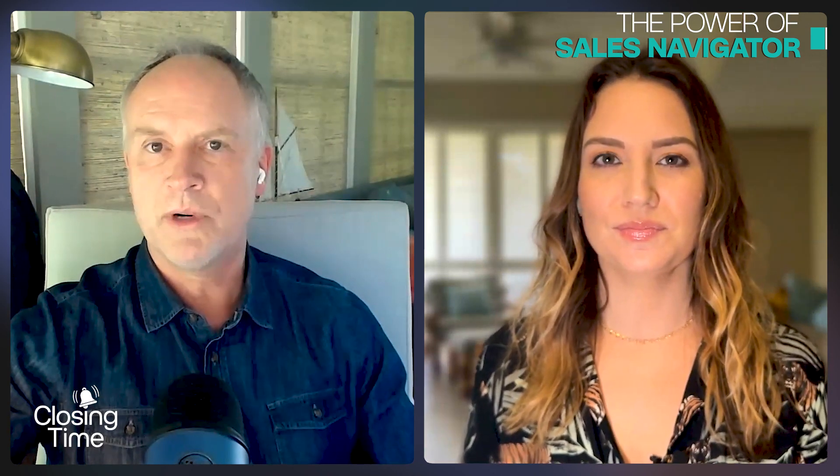Mandy is also founder of Mod Girl Marketing. Welcome to the show, Mandy. So we're going to drill into Sales Navigator. Some people are lucky enough to have the company buy it for them; some sales pros have bought it themselves. Getting the most out of it is critical. LinkedIn is considered a must-have in the sales space — so how about LinkedIn Sales Navigator?